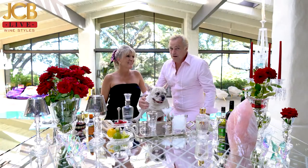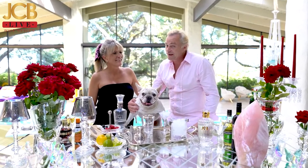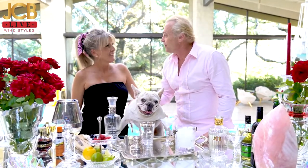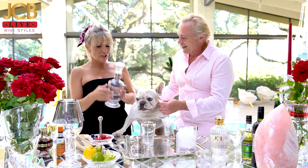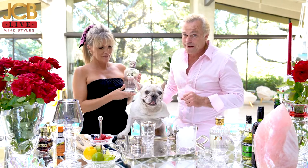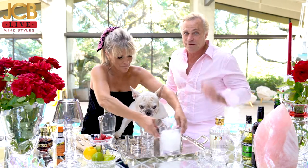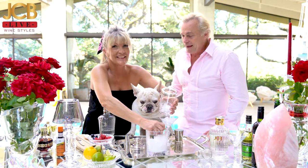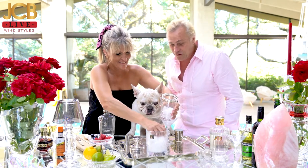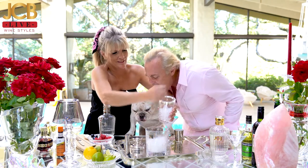We are back with Danelle and JCB Spirits, staying within the French theme of French cocktails. So we're going to do a French gimlet with the JCB Gin — made from wine, infused with juniper and over 47 different plants. This is one of the most amazing, inspiring, and phenomenal flavor-packed gins.